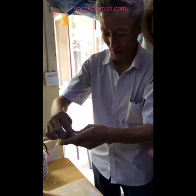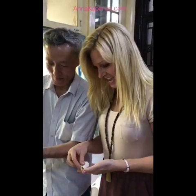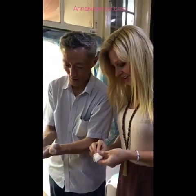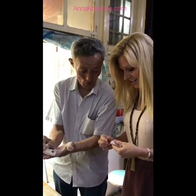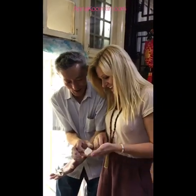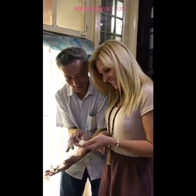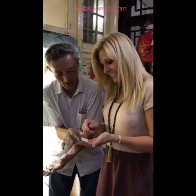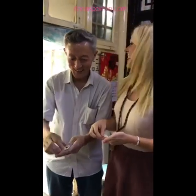We're learning to fold dumplings. The first step is to pinch in the middle first, then from the right side. It takes a few tries — some are inside, some are facing the wrong way — but with guidance we start to get the technique right.